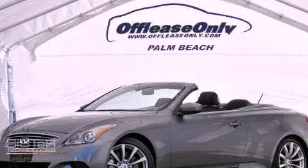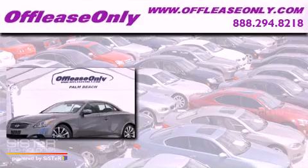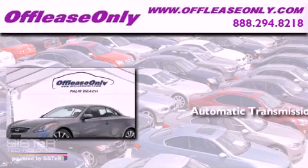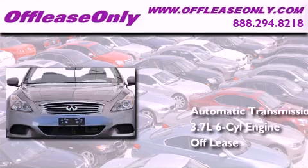This is a 2010 Infiniti G37. This car has a manual transmission, a 3.7-liter V6, plus having just come off-lease, this Infiniti is in like-new condition.